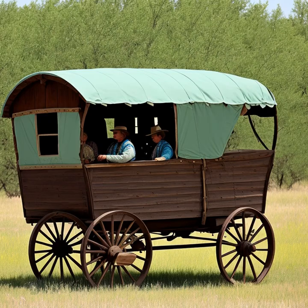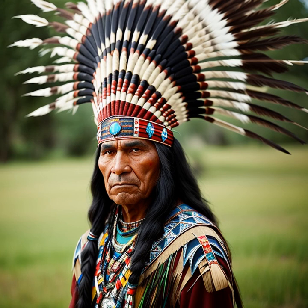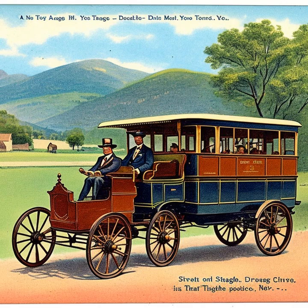Despite their decline, the legacy of stagecoaches in the American West lives on. They played an essential role in shaping the frontier and connecting communities across the vast landscape. Today, stagecoaches are often romanticized as symbols of the Wild West, evoking images of adventure, ruggedness, and the pioneering spirit that characterized the era. In conclusion, the expansion of the railroad system and the advent of new transportation technologies led to the eventual obsolescence and disappearance of stagecoaches from the Western landscape. While their time in the spotlight was relatively short-lived, the impact stagecoaches had on the growth and development of the American West will always endure.